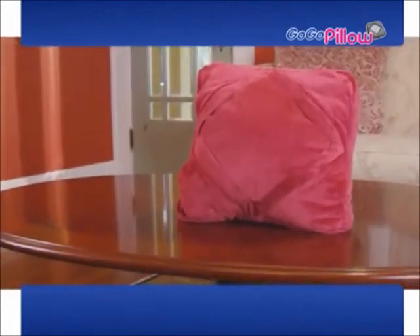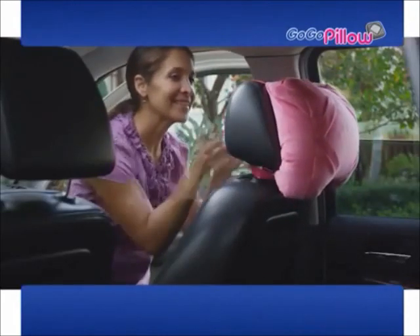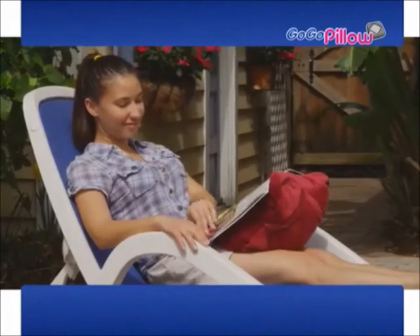And now the GoGoPillow gets even better. With two stretch bands you can hang your pillow anywhere you want. Now you can turn your car into a theater that everyone will love, or place in a magazine and never worry about the wind.